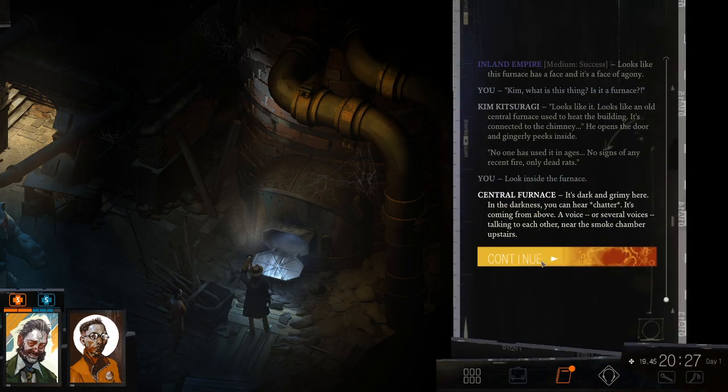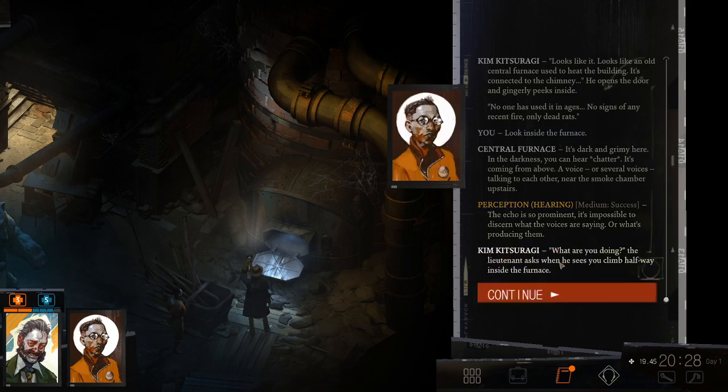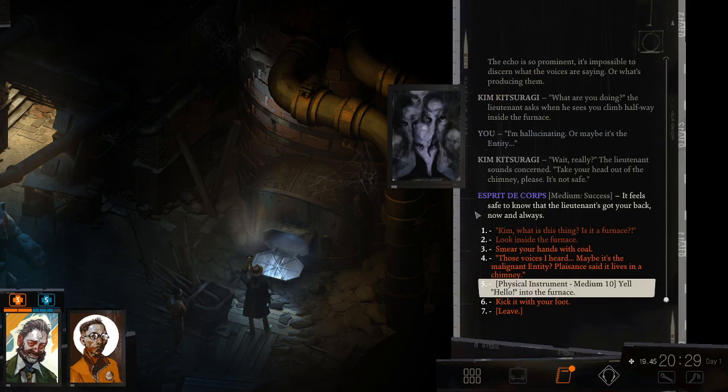Look inside the furnace. It's dark and grimy here. In the darkness, you can hear chatter. It's coming from above — a voice, or several voices, talking to each other near the smoke chamber upstairs. The echo is so prominent, it's impossible to discern what the voices are saying or what's producing them. 'What are you doing?' Lieutenant asks when he sees you climb halfway inside the furnace. I'm hallucinating! Or maybe, it's the entity! I hear the murderer of the hangman talking. I'm not sure, Kim, but I think I can hear someone upstairs. 'Wait. Really?' Lieutenant sounds concerned. 'Take your head out of the chimney, please. It's not safe.' It feels safe to know that the lieutenant has your back.